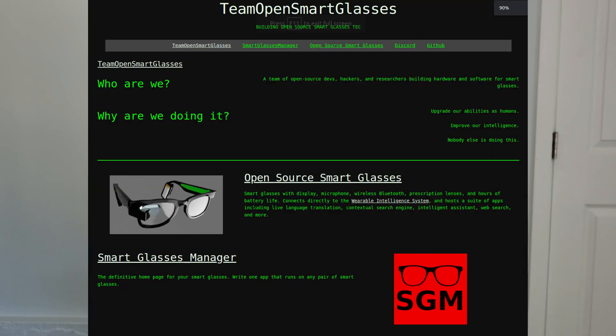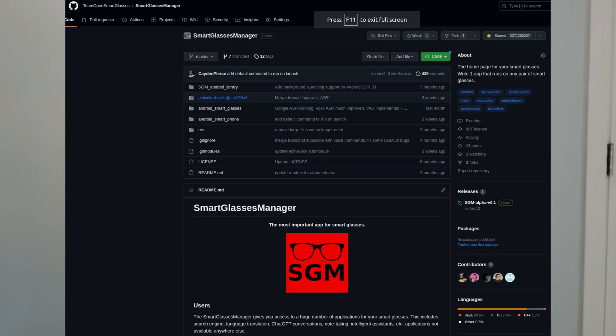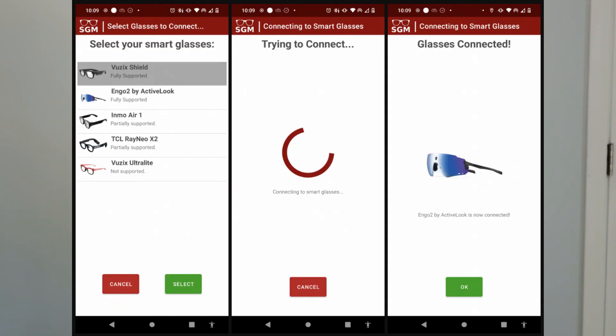I'm part of Team Open Smart Glasses. We developed the Smart Glasses Manager — the software framework that makes it super easy to build apps for any pair of smart glasses. The ActiveLook Engo 2s are fully supported, so me and my buddy Derek Lamb met up to build a new application for the Engo 2s.